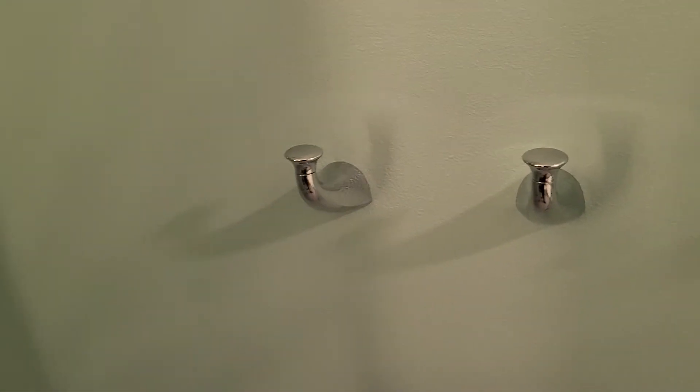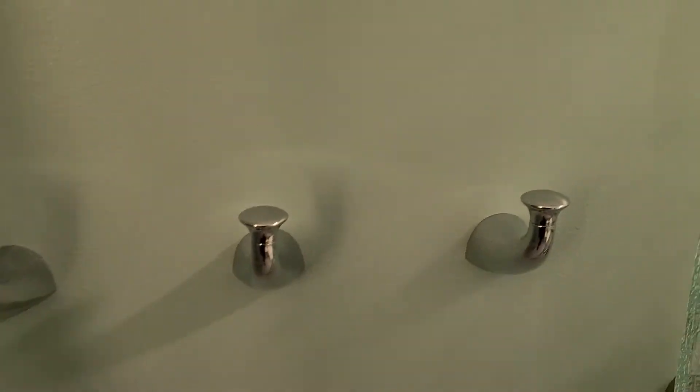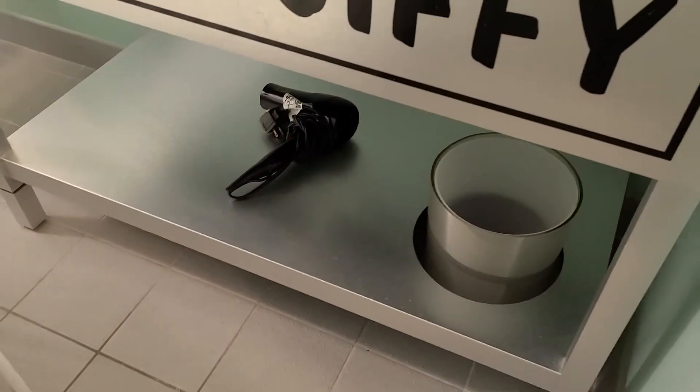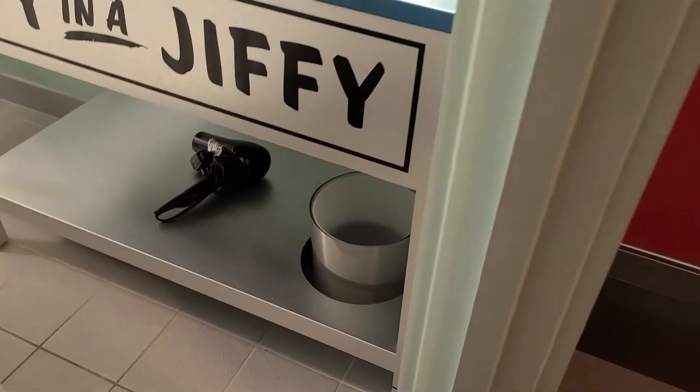I don't know about you, but I'm kind of picky. I like hooks and mirrors — I actually brought command hooks to the last hotel we stayed at. I also just wanted to note that there is a hair dryer in the bathroom.